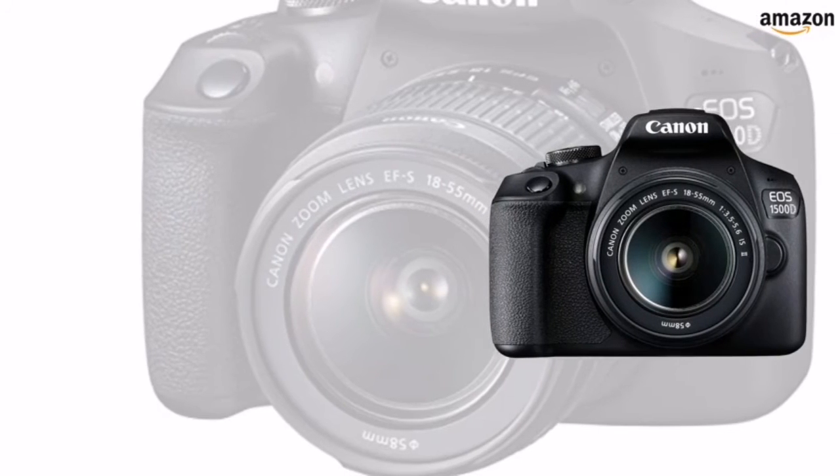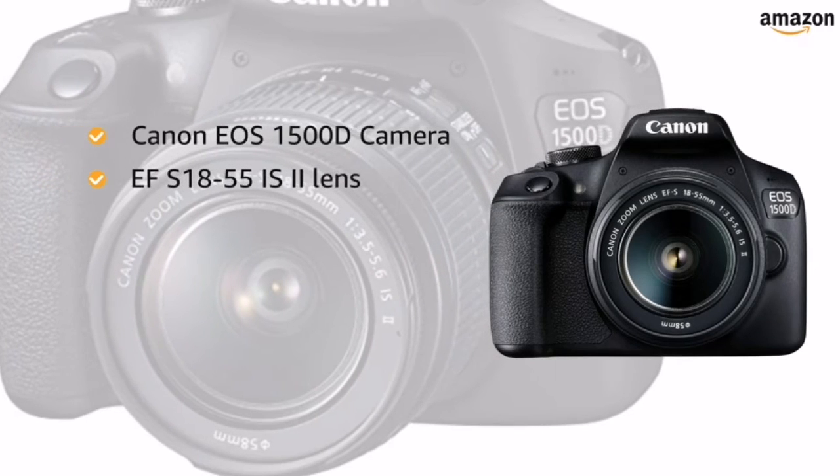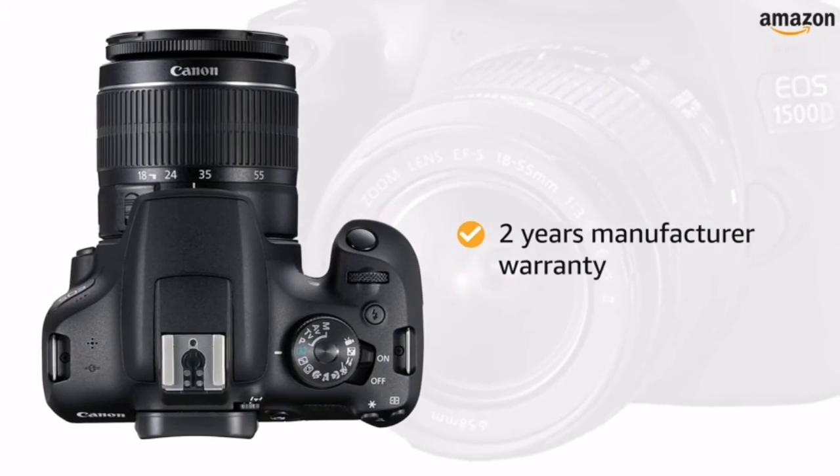Inside the box you will find the Canon EOS 1500D camera, EF-S18-55 IS II lens, strap, battery charger, and battery pack. The camera comes with a 2-year manufacturer warranty.